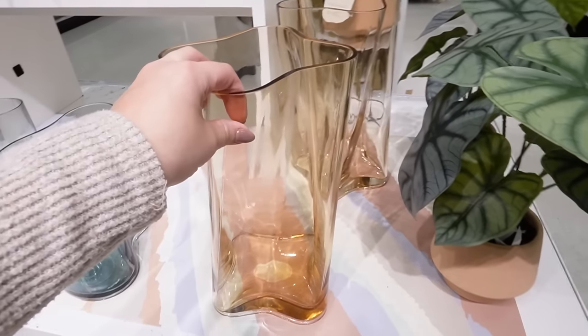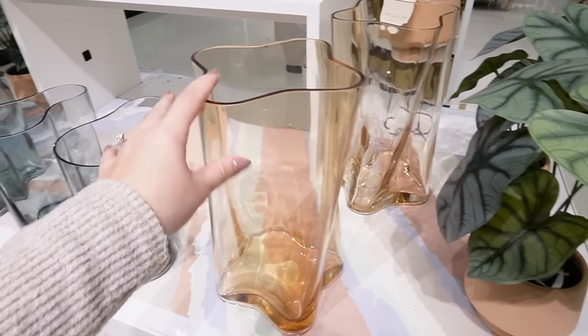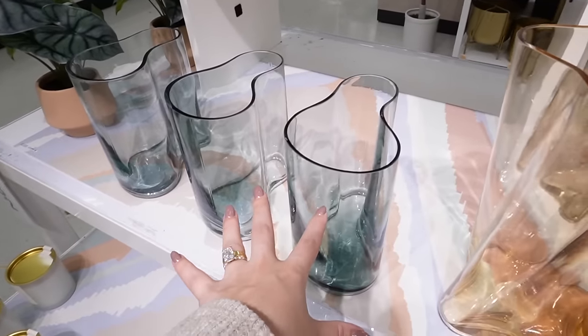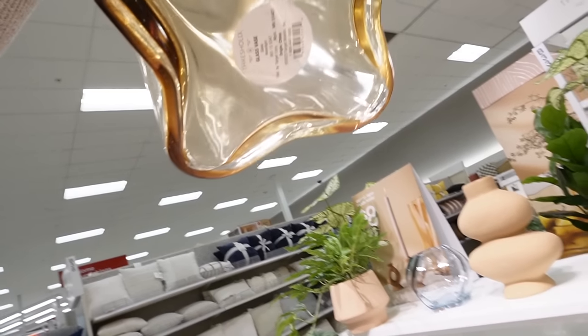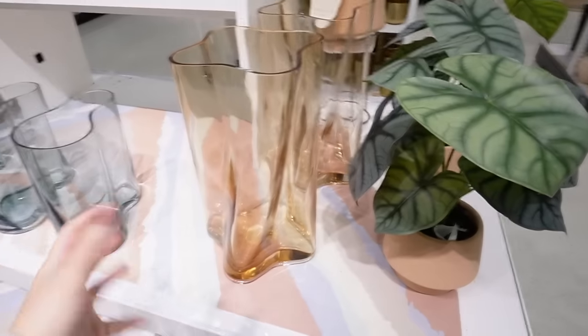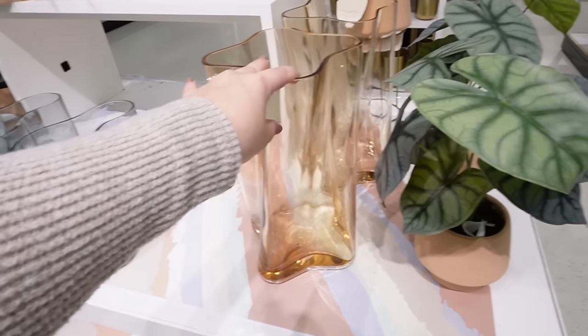I just did a whole video all about this new Threshold collection — it's very eclectic. But I did not show this vase. I have not seen this before. It's fun — they have a wavy bowl that matches. It doesn't have a price on it — why didn't they put the price on the bottom of these items? Let me go ahead and scan it. This vase is $30.